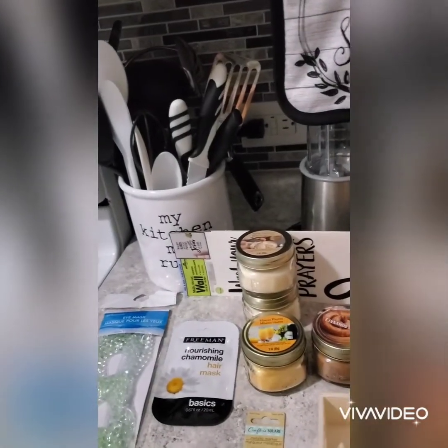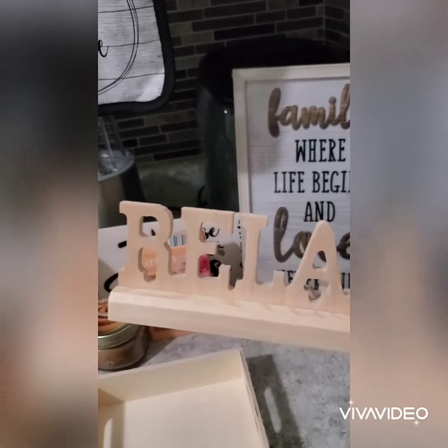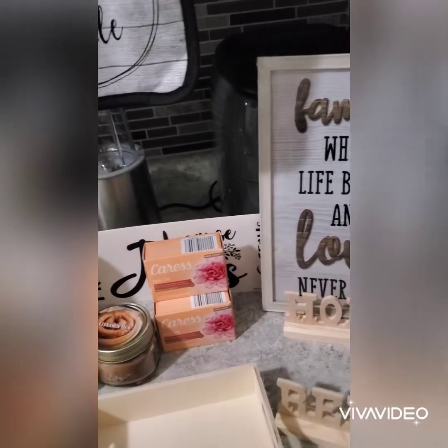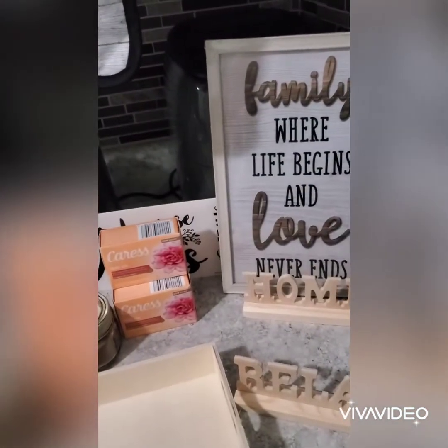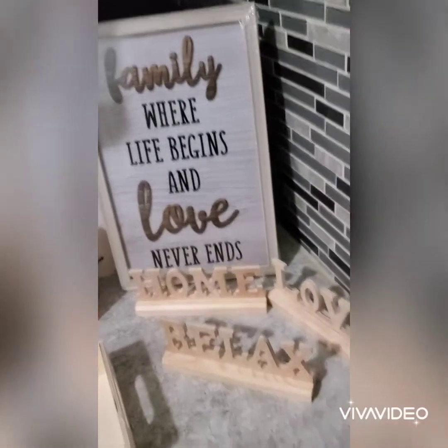I also found all these little pieces. This one says 'relax,' this one is Crafter Square, this one says 'relax' — I'm gonna paint it — and then this one says 'love' and this one says 'home,' which I'm also going to paint.